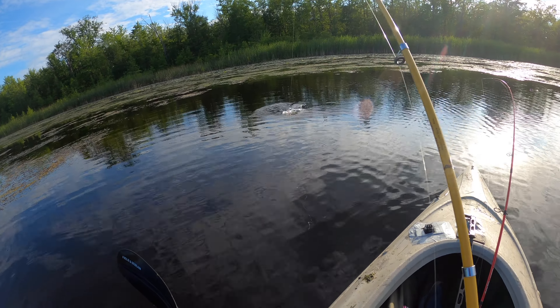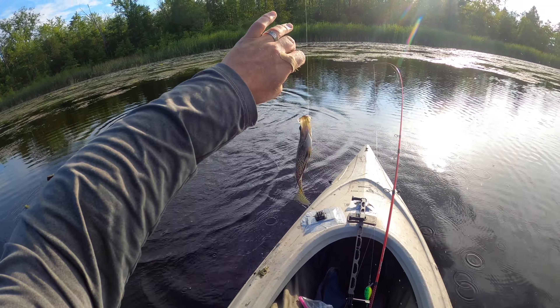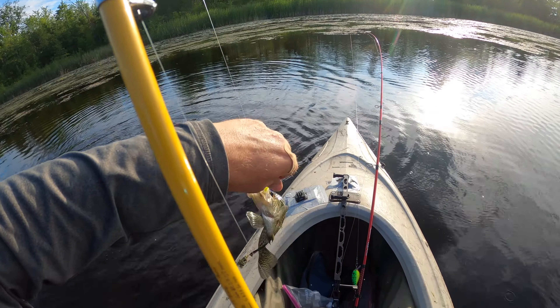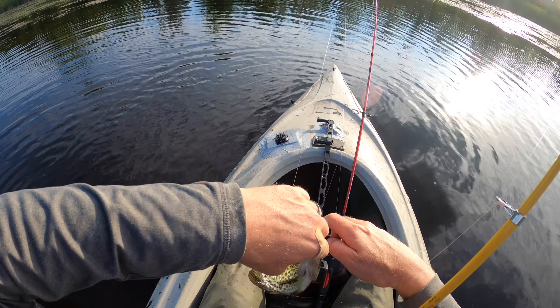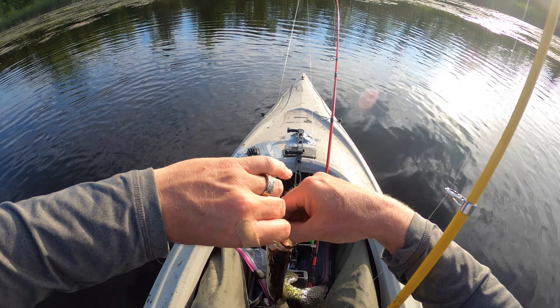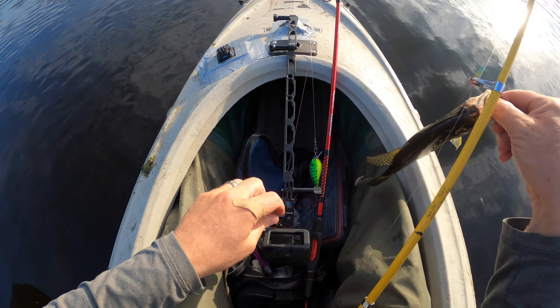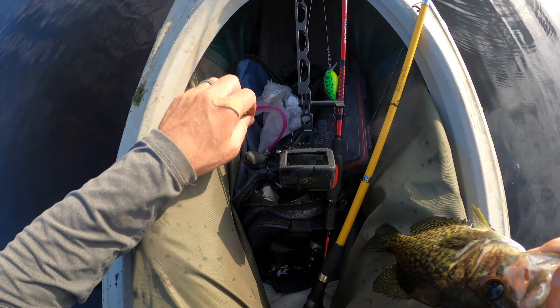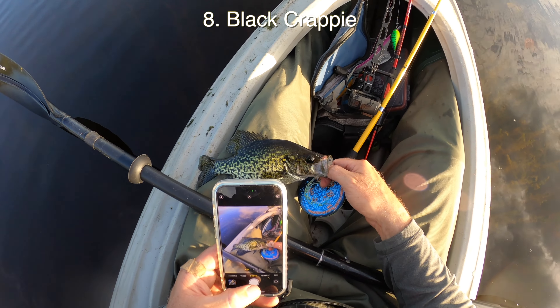There we go - crappie! Yes, sir, crappie - I needed that one. Got it. Crappie - needed that point. I'm not going to keep this guy, I'll let him go. There you go, buddy.